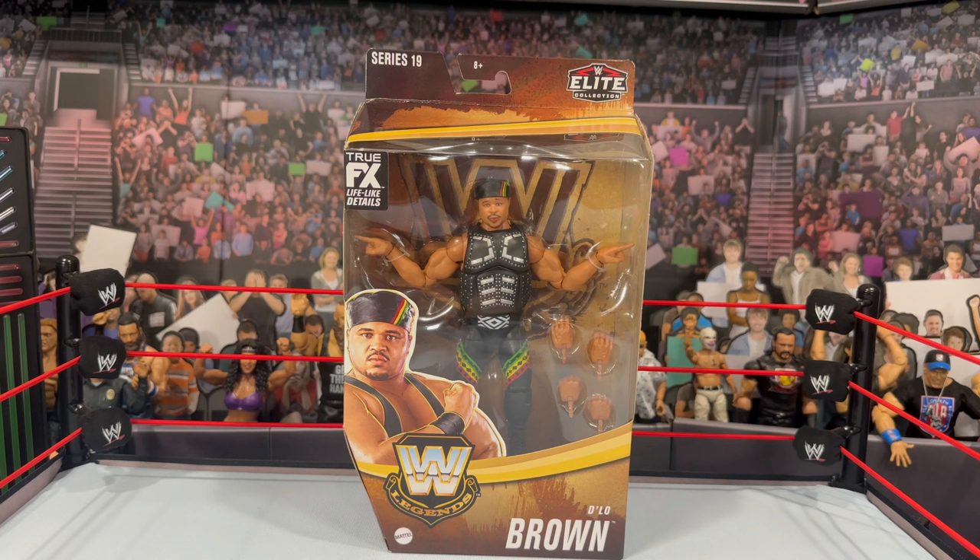What is going on, you guys? It's your boy Alex West Collects here, bringing you another figure review. Today we're taking a look at WWE Mattel Legends Series 19 D'Lo Brown, which is exclusive to Target.